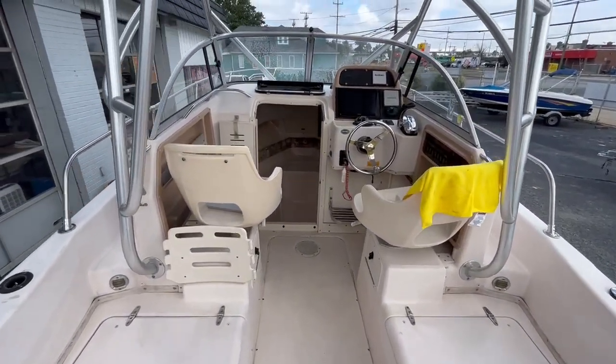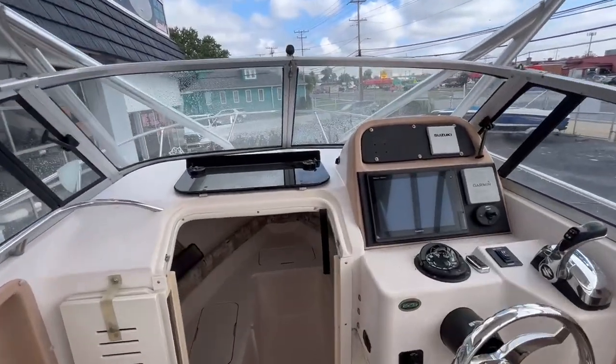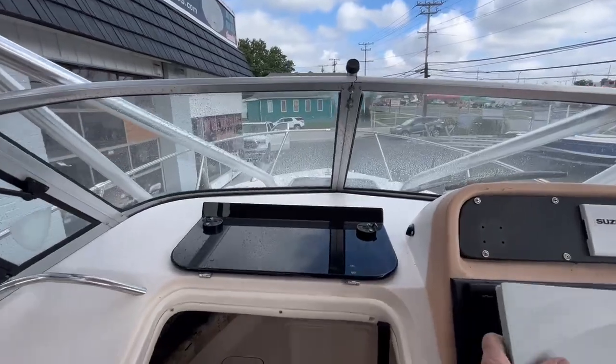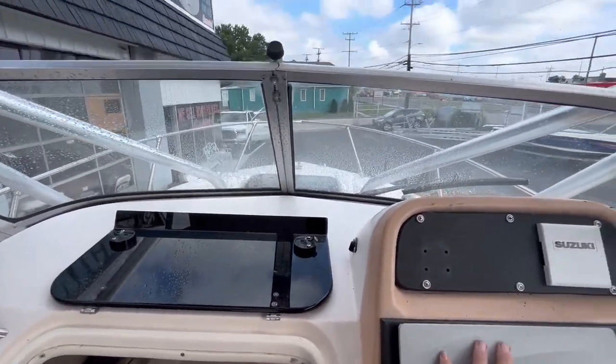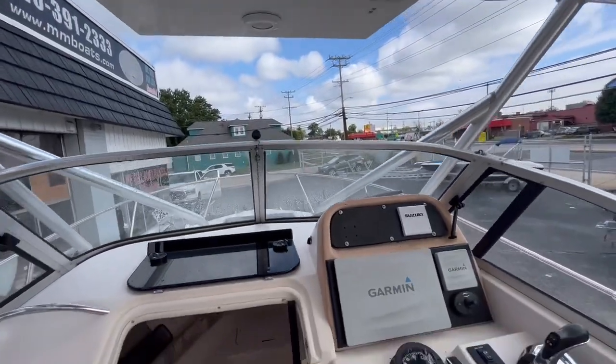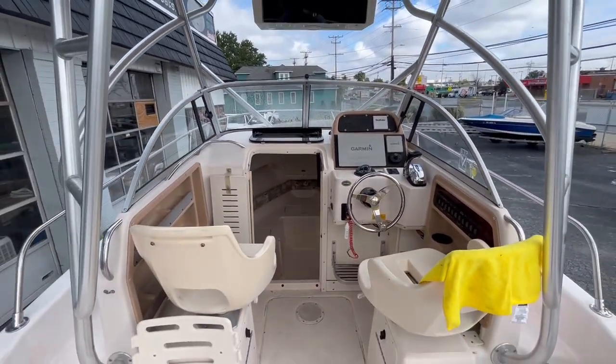M&M Boat Sales — we sell boats for less, guaranteed. And remember, life is short, let's get out there and enjoy it while we can. Thanks a lot for watching and hope to see you down at M&M Boat Sales. Take care.